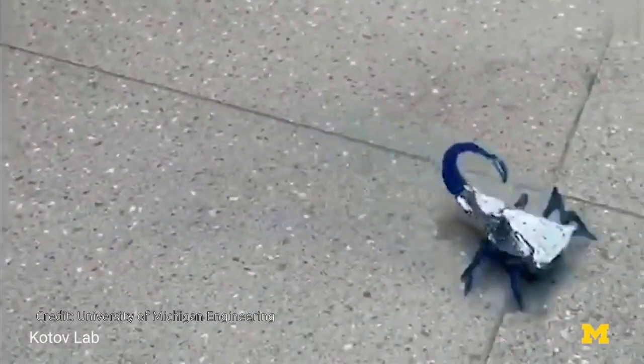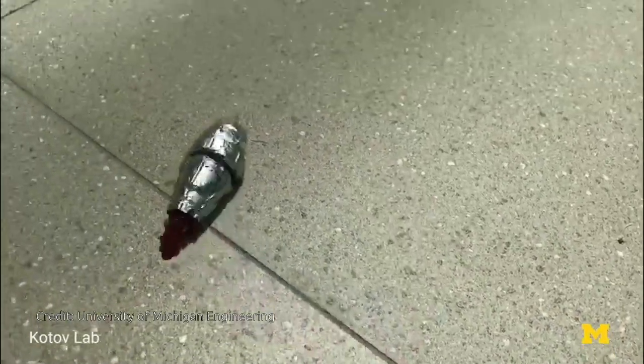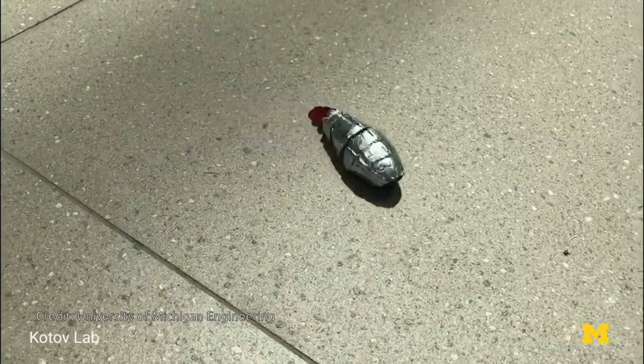Batteries that can do double duty — storing charge and protecting the robot's organs — replicate the multifunctionality of fat tissues serving to store energy in living creatures.